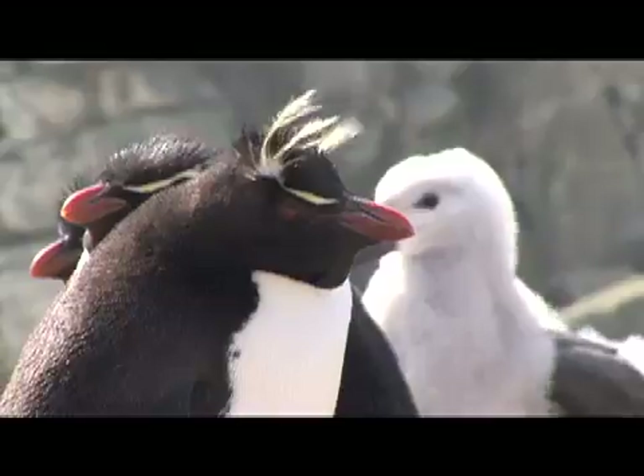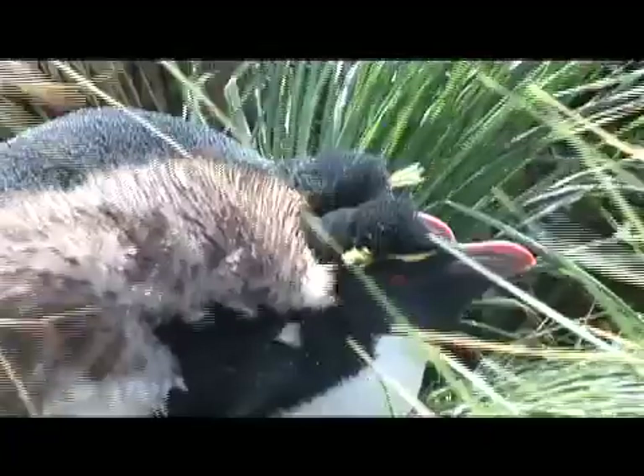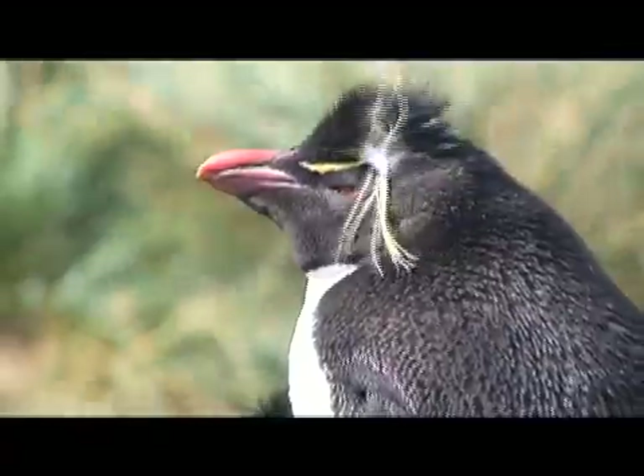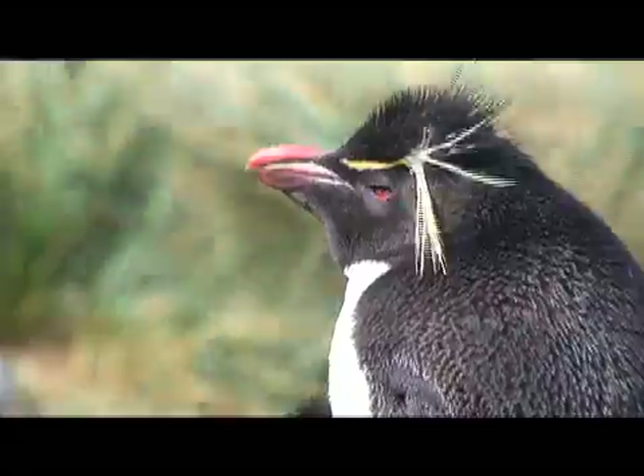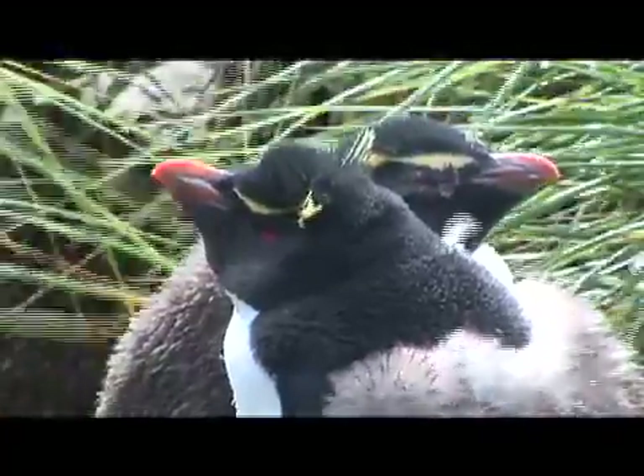The rockhopper penguins tucked in among the albatross nests are just beginning their molt at this time of year. They've finished breeding, they'll come ashore, and they'll spend two or three weeks standing in one place undergoing a catastrophic molt.